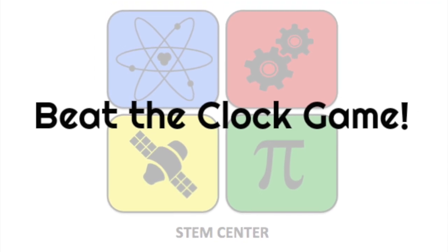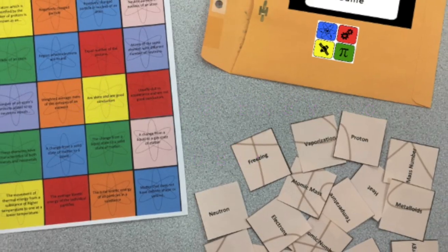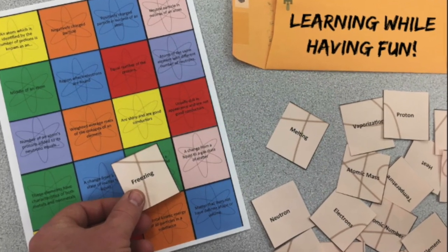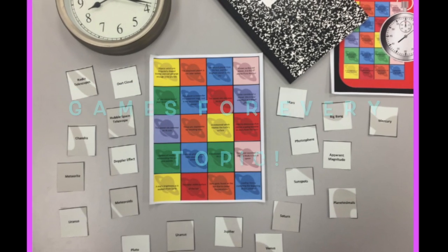Hey, welcome back to the STEM Center. Today is the Beat the Clock game system. It's simple and easy to use. We have a game board and we have game pieces. We can use it as a whole class or in stations. We're learning while we're having fun. There's games for every single science topic.